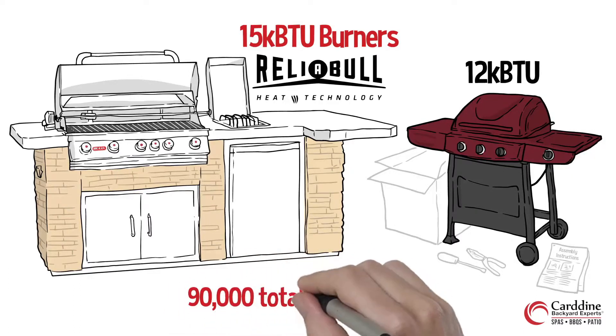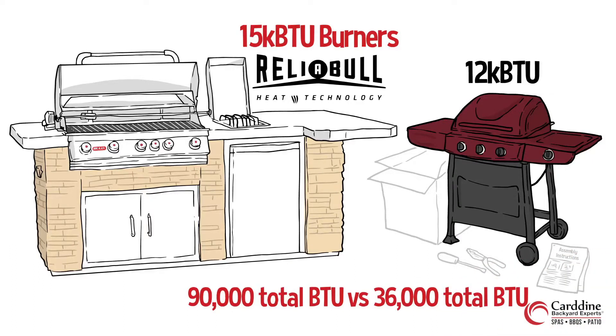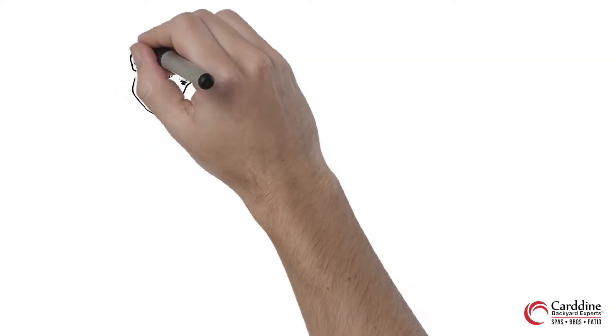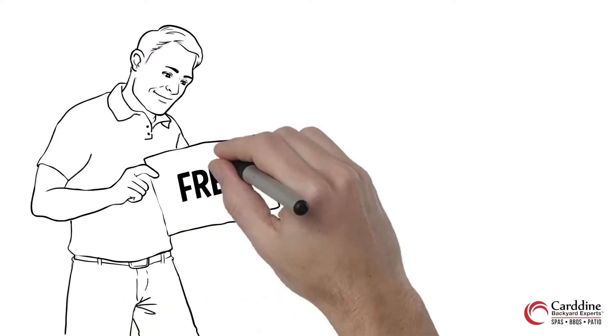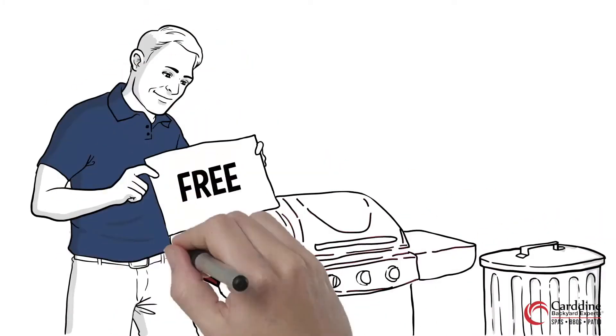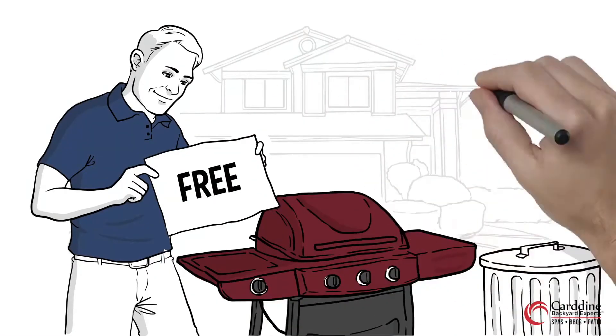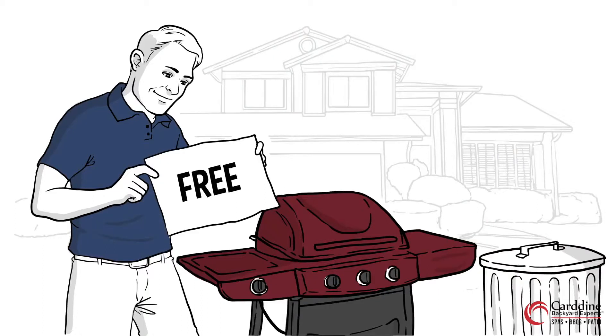That's 90,000 total BTUs for a barbecue like this one, compared with just 36,000 total BTUs for the other grill. Bull Barbecue grills are made from the finest materials. Their new reliable technology includes unprecedented heating across the entire grill surface, eliminating uneven heating which enhances the overall grilling experience.